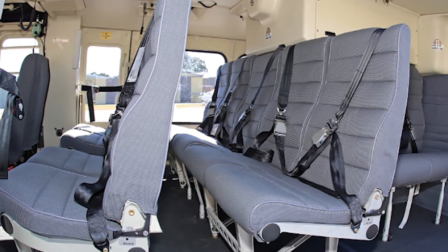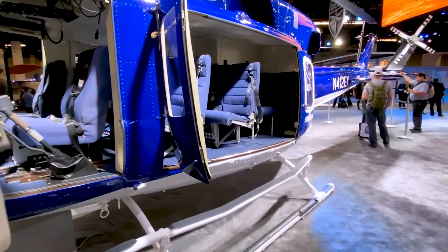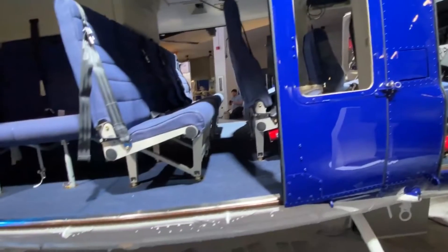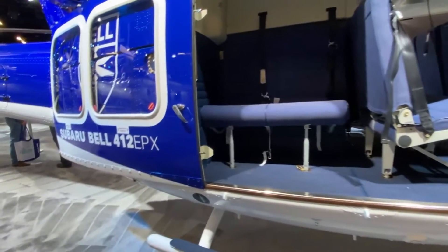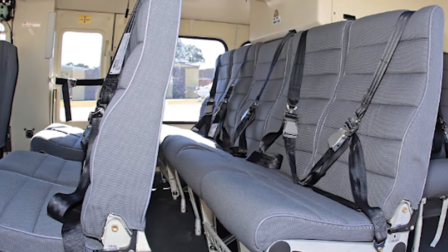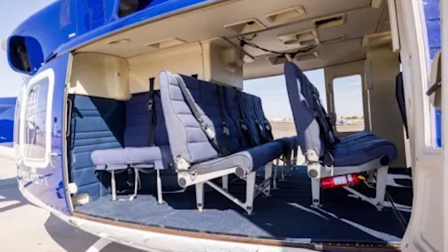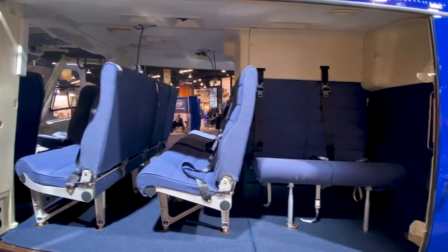Bench-style seats are the standard, and these come with energy-absorbing features to enhance safety. However, legroom can be somewhat compromised in a full cabin, making it less than ideal for extended journeys. The cabin offers decent headroom, but its main focus is on maximizing space for both passengers and cargo. In terms of materials, you can expect standard aviation-grade textiles and plastics — utilitarian rather than plush. Despite efforts to reduce cabin noise, levels tend to linger around 80 to 85 decibels at cruising speeds, requiring headsets for any extended conversations.